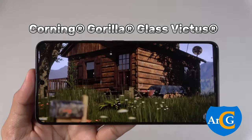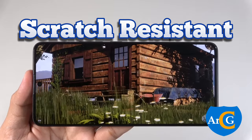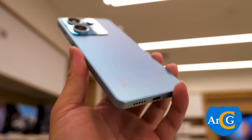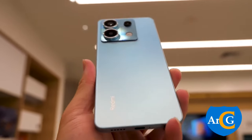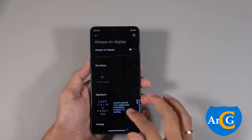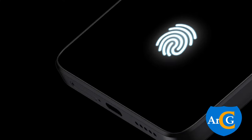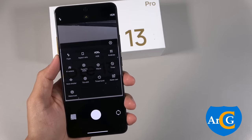It comes with Corning Gorilla Glass Victus protection, making it scratch-resistant like its predecessor. The sound system features dual stereo speakers powered by Dolby Atmos. For security and authentication, the Redmi Note 13 Pro features an in-display fingerprint sensor and an AI face unlock.